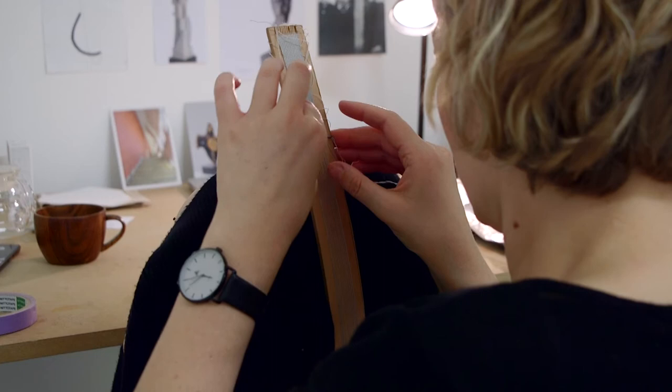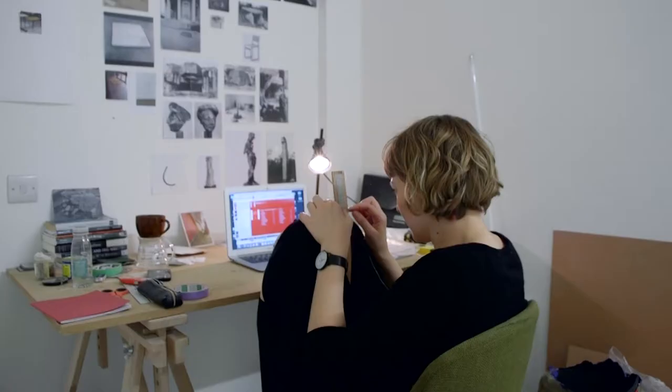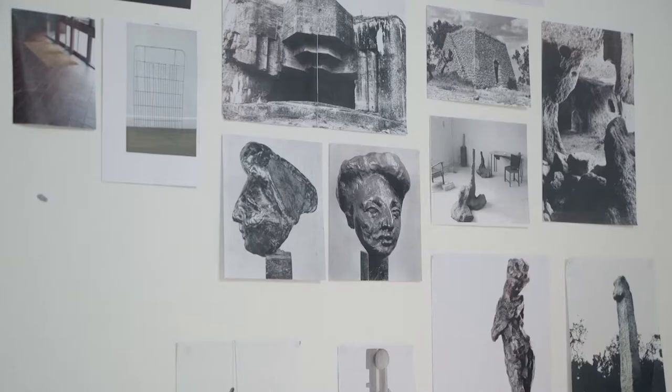I have an interdisciplinary practice and it's primarily painting, sculpture, printmaking, and design. It tends to be more object-based or more sculptural, and I think of the works in relation to each other as well as singly.